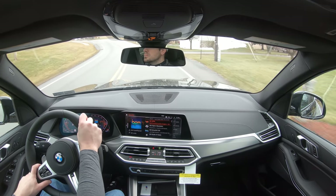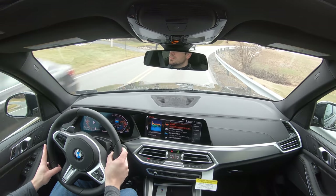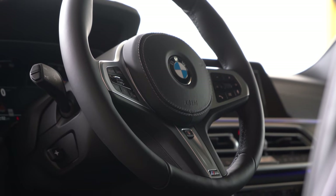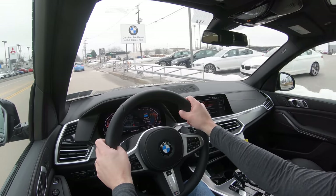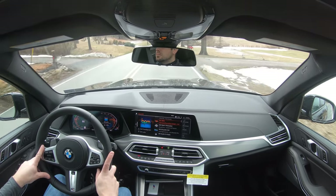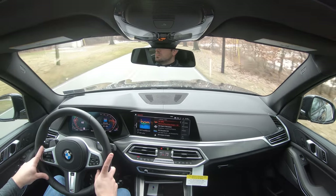Steering feel is amazing — you can instantly notice a difference when you put it in Sport driving mode. The steering wheel grips at 10-and-2 are bolstered so thick, I absolutely love it. It instantly points you in the direction you want to go. The M Sport package we have today definitely helps with that. As far as cabin noise goes, it's perfectly fine — no wind noise whatsoever, even above 50 mph, as expected from a luxury SUV.